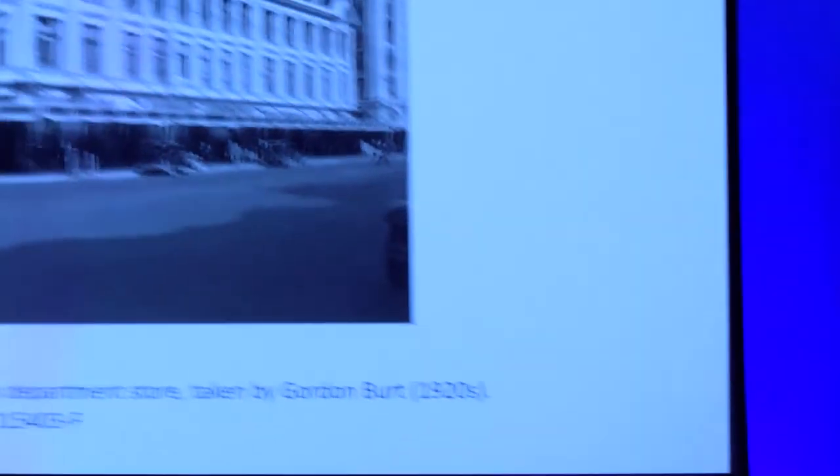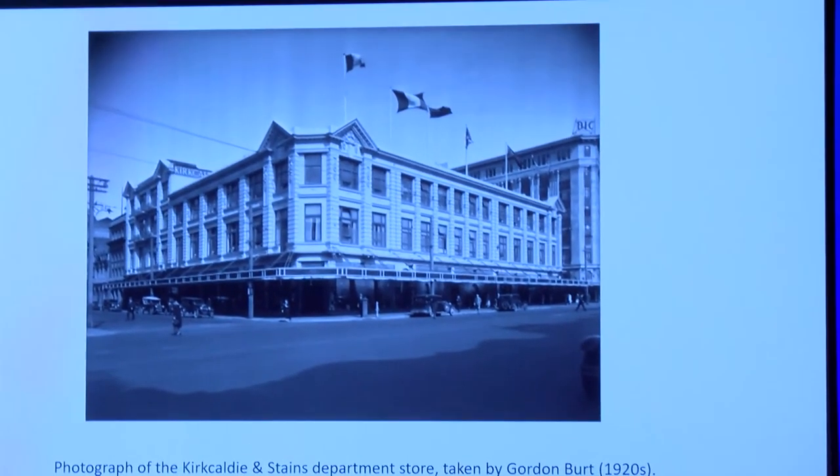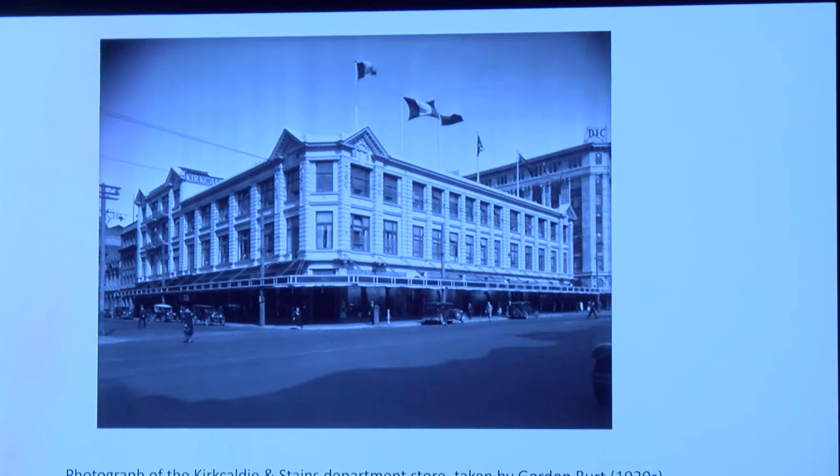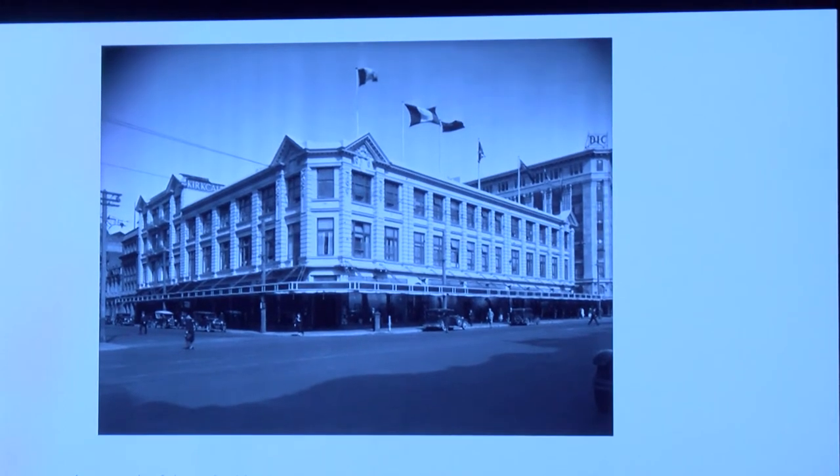Our story starts in 2016 when the incredible institution that was Kirkcaldie & Staines shut down in Wellington City. It had been there for 153 years, which is a long time for a department store. In 2017, the Kirkcaldie & Staines archive was donated to the Alexander Turnbull Library — it's a phenomenal, huge collection that seems to represent the entire span of the organisation. I suggest you check it out.